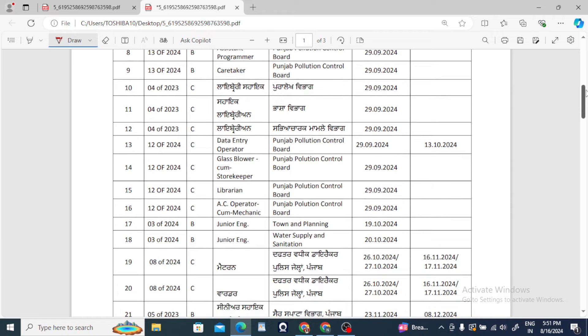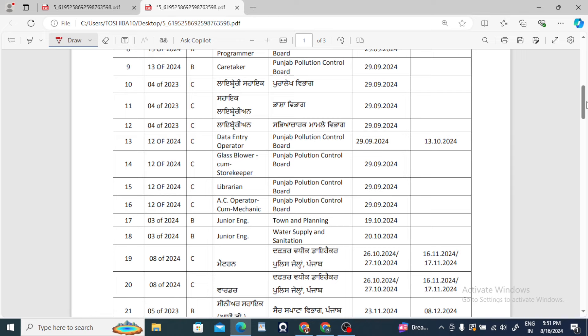These vacancies have tentative dates. Now that I have the dates, you can prepare accordingly. So start your preparation now. You will see next classes — thank you so much.